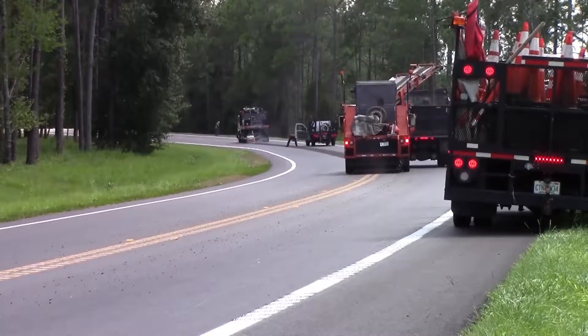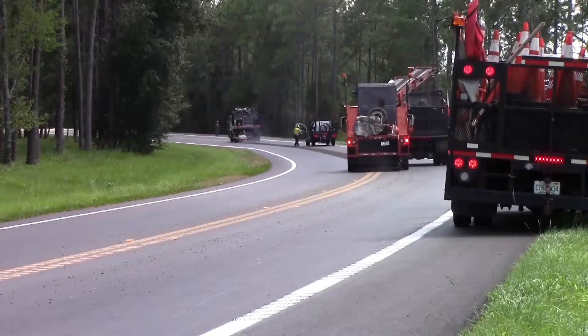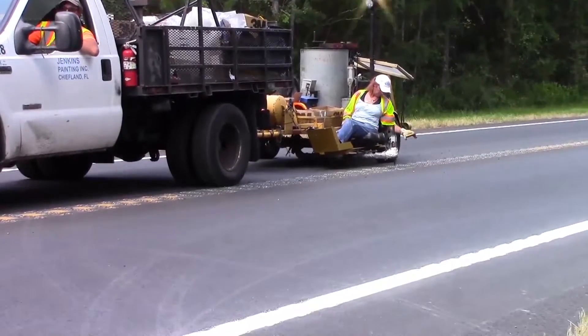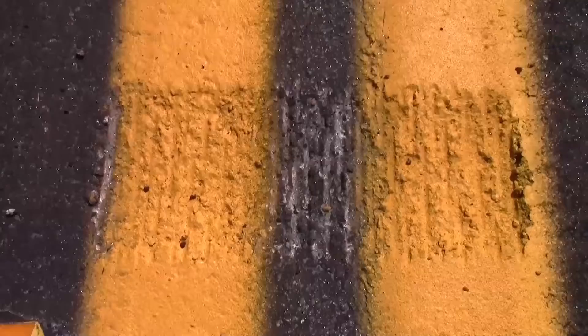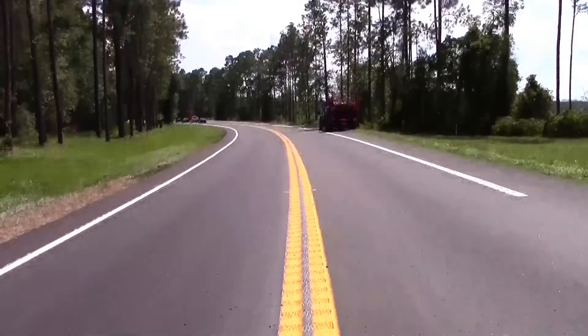The purpose of a center line rumble stripe is to alert drivers that they may be inadvertently crossing into oncoming traffic. This is the first center lane in northeast Florida to have a rumble stripe. It is the hope of the department that this extra precaution will reduce the number of distracted drivers and prevent unnecessary crashes.